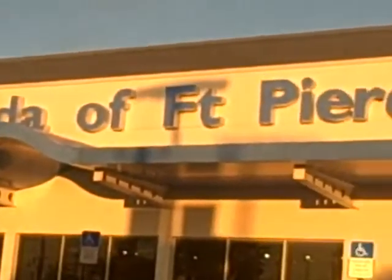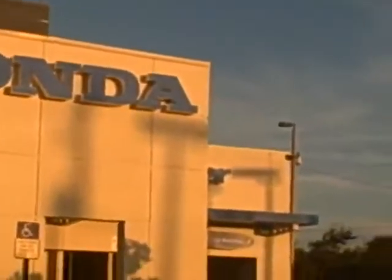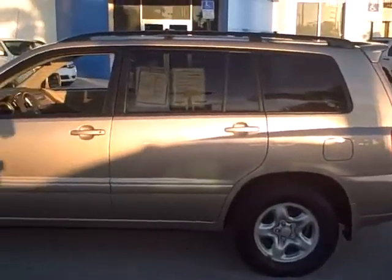Hi, and thank you again for choosing to look at a vehicle from Coggin Honda of Fort Pierce, located in friendly Fort Pierce, Florida. That's located about an hour north of Palm Beach and about an hour and a half south of the Orlando buying experience.